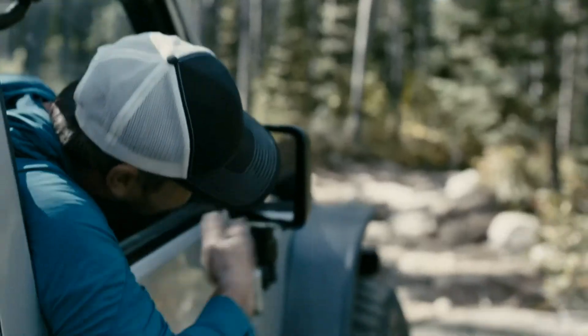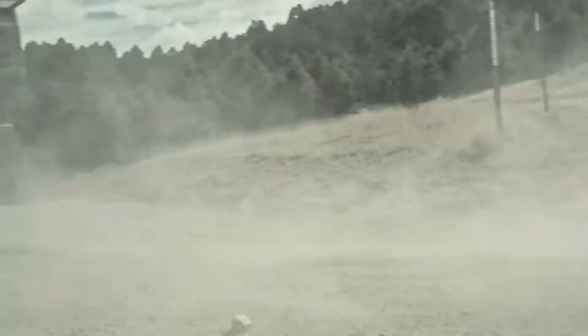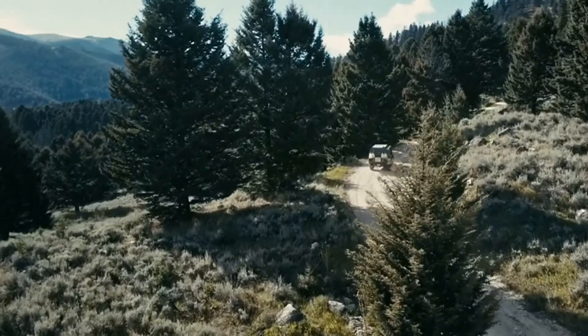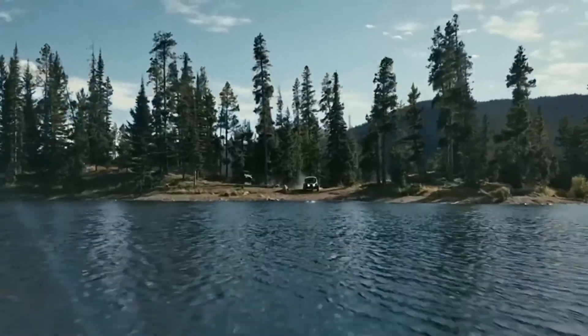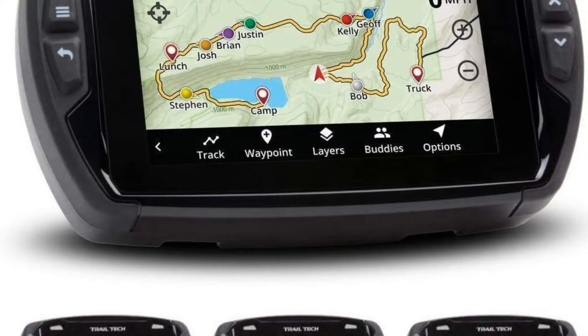You'll also enjoy trail info, updated trail status, land boundaries, and government land identification so you know where you are and what's nearby. The only downside is there's no one-time purchase option. Instead, you'll have to sign up for a monthly or annual membership and pay as long as you use the app — making it a bit more of a long-term expense compared to a traditional GPS unit.